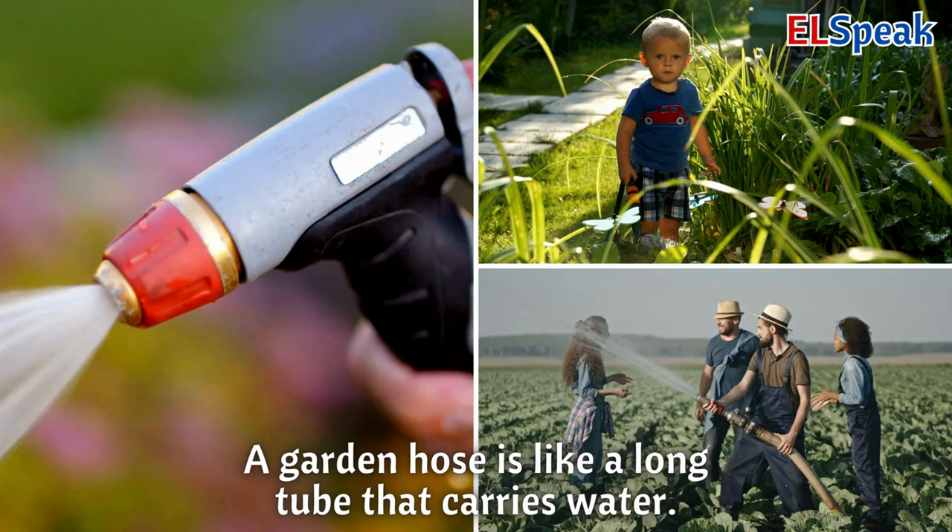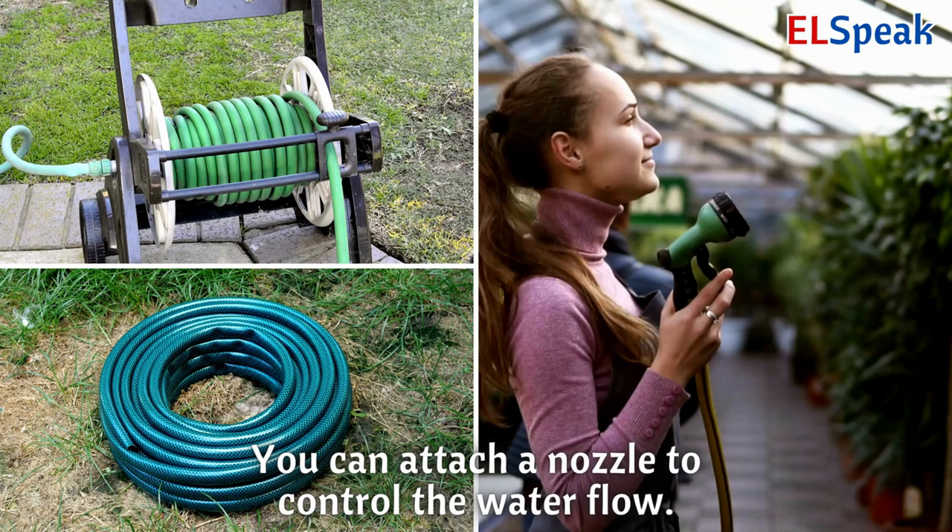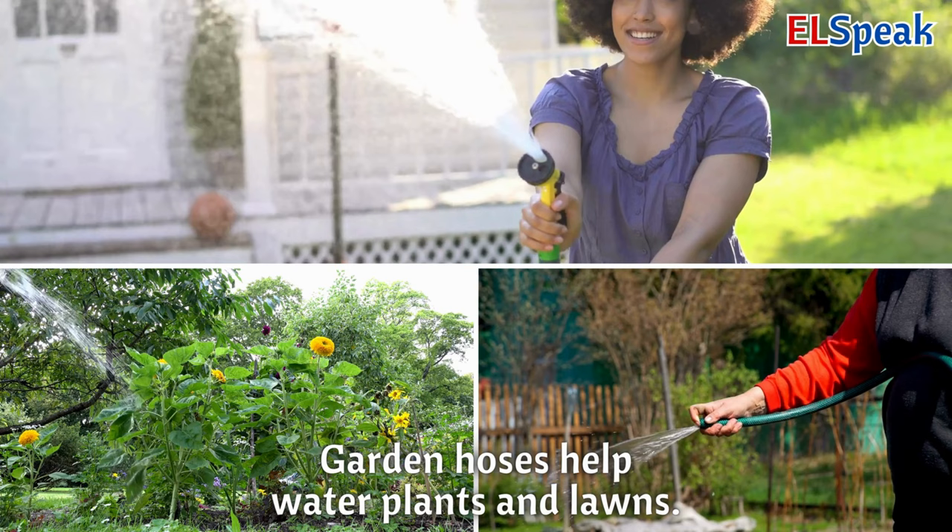Garden hose and nozzle. A garden hose is like a long tube that carries water. You can attach a nozzle to control the water flow. Garden hoses help water plants and lawns.